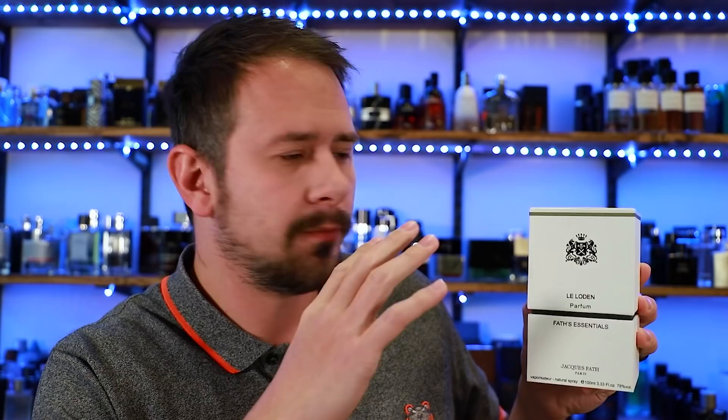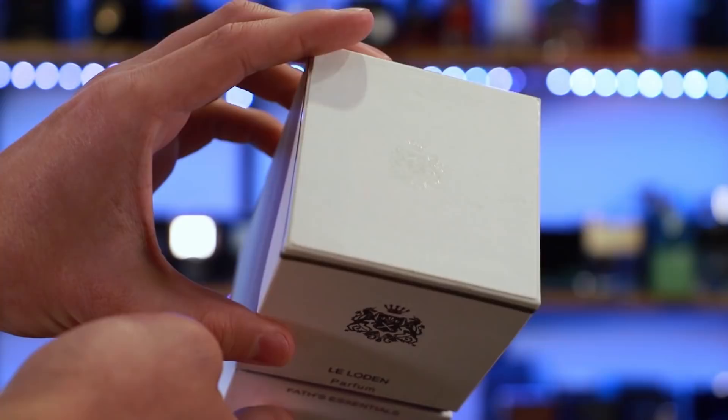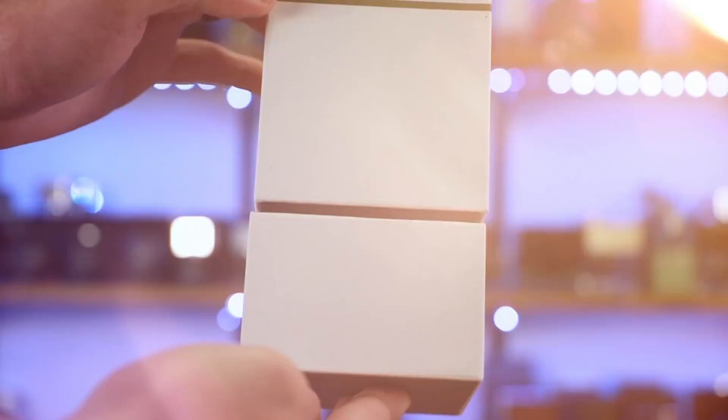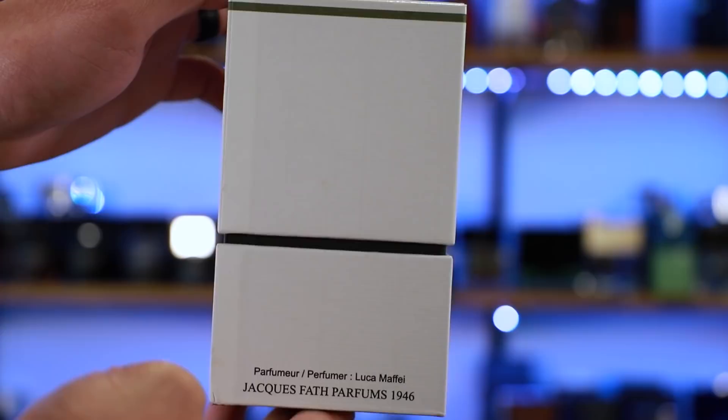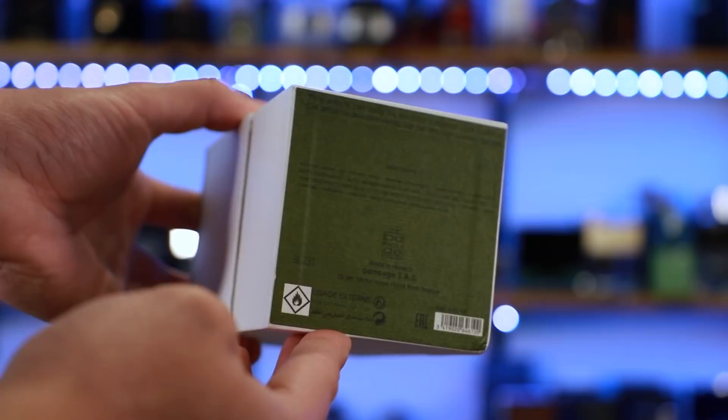First up, the box. I do like this box — it's a little bit simple but really nice, really well put together. You've got the name of the house, the name of the fragrance, the size, the concentration, all of that right here on the front. At the top, you have the Jacques Fath logo, which you'll also find on the front of the box. Nothing doing on the sides. On the back, you have the name of the perfumer, and at the bottom, Jacques Fath Parfums 1946. On the bottom of the box, you'll find your batch code, your barcode, and your ingredients. The batch code here is 8L281.